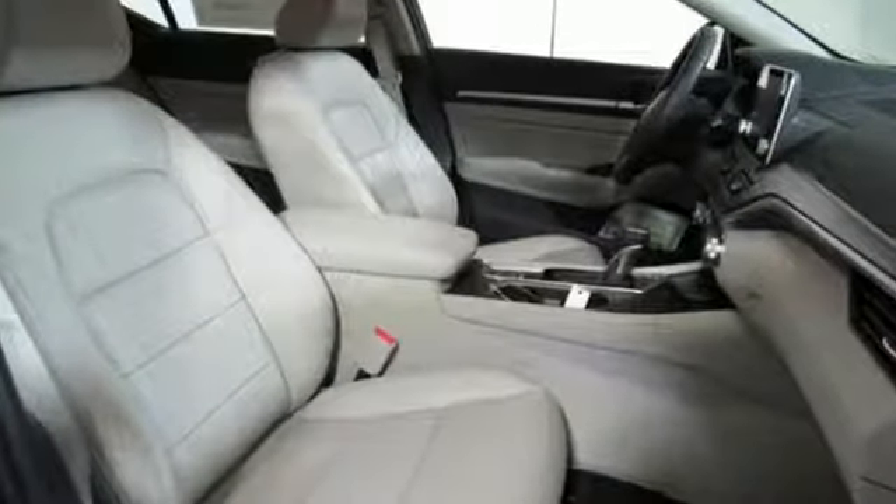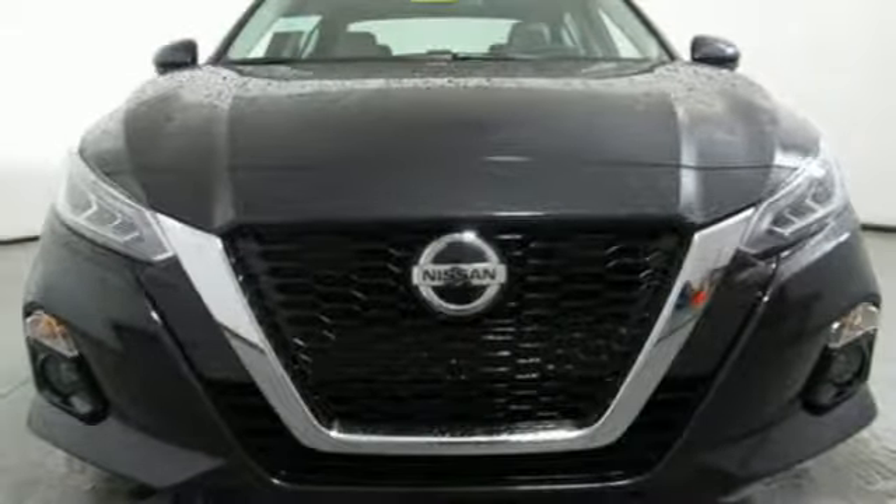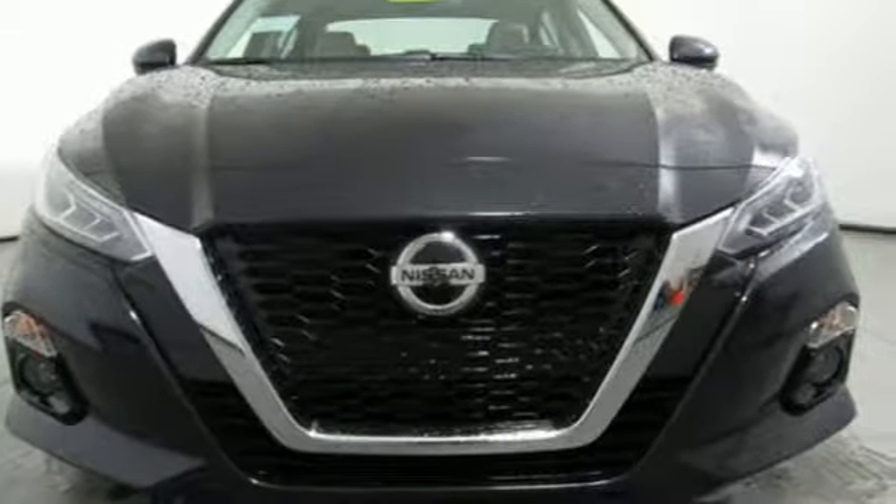Nissan excites the senses. Someone's going to drive this fantastic vehicle off the lot. Should be you. Test drive it today.